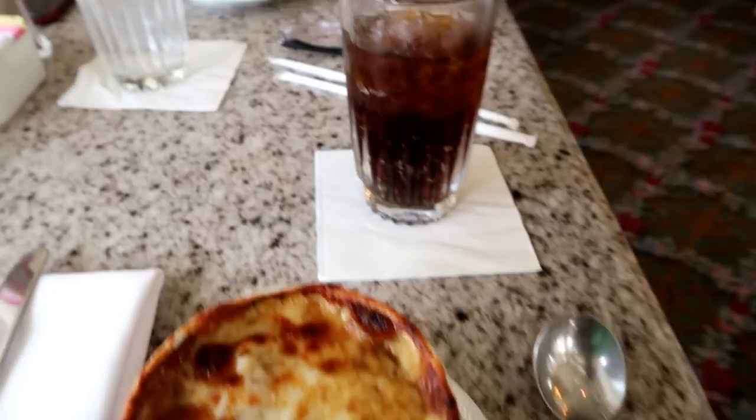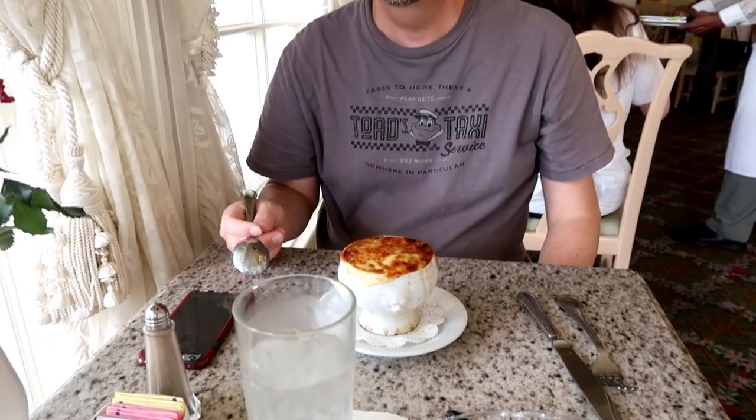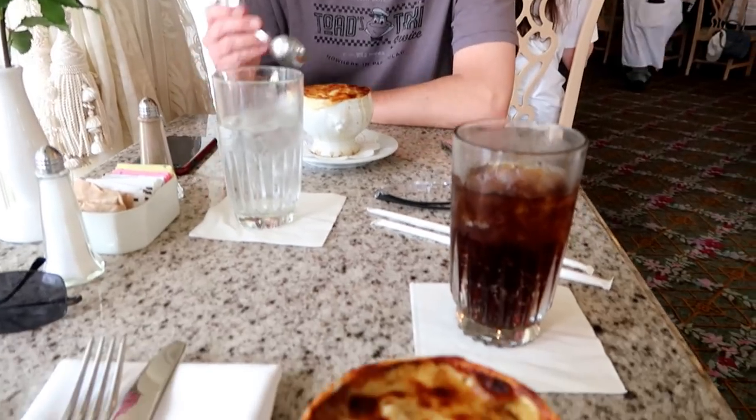The caramelized French onion soup — smells delicious. Bon appétit!